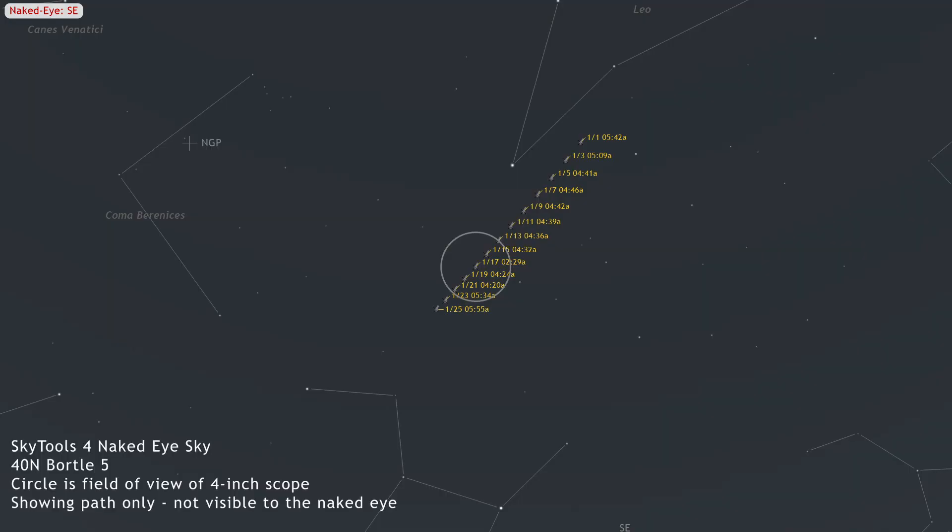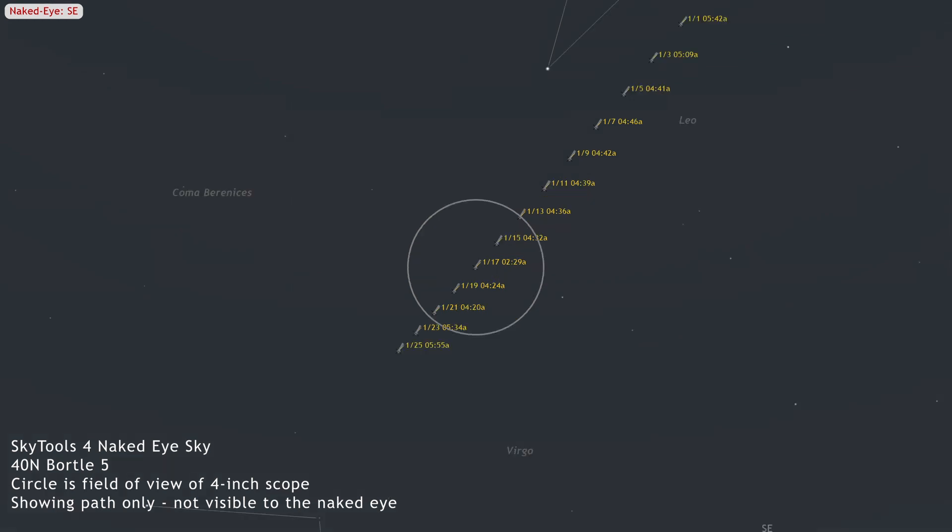62P Tsuchinshan is a morning comet observable from both northern and southern hemispheres. The comet starts the month in the constellation Leo at magnitude 8.6, and is expected to fade slowly as it moves into Virgo by month's end. It will be observable in small telescopes throughout most of January, with the moon's brightness posing a challenge after the 24th.